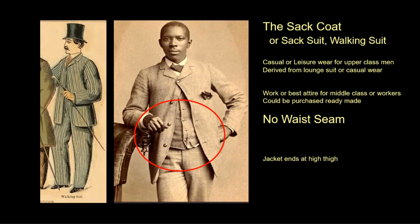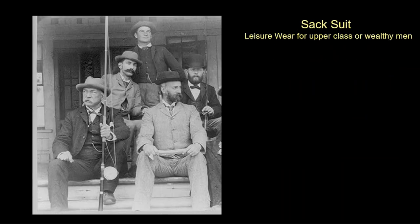The East Coast establishment and city business management kept the frock coat until the end of this era. The sack coat falls directly from the shoulders with no waist seam. During this era it was generally buttoned high on the chest with the top button only, and the collars and lapels are notably small. This is the suit coat that men still wear today. This photo shows the sack suit on wealthy men used for leisure — always worn with a waistcoat even if not visible.